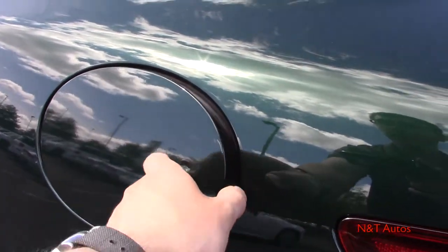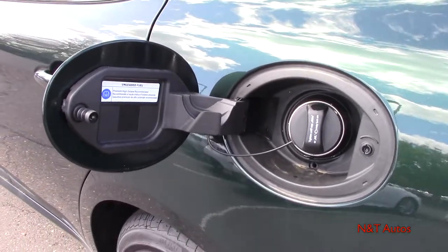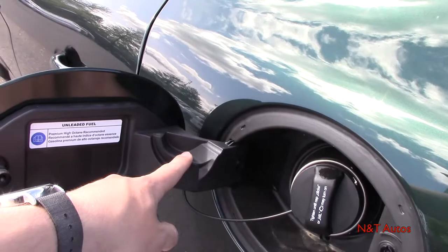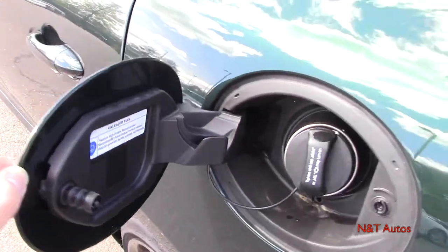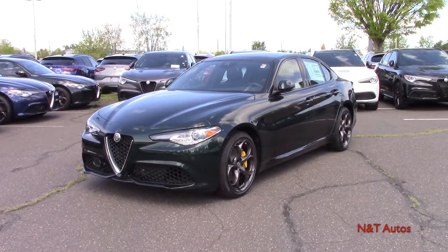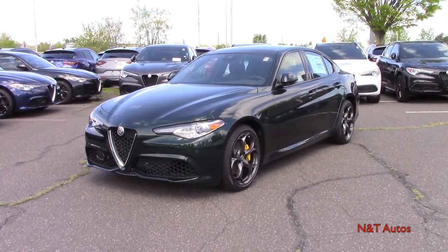Opening the lid to the 15.3-gallon fuel tank, according to the EPA you should see around 23 miles per gallon in the city and 31 on the highway — pretty cool. Keep in mind this is the all-wheel drive version, so the rear-wheel drive model is bound to get a little better fuel economy. There's the typical cap and tether system, and you can hang the cap here so it doesn't scratch your paint. The sticker recommends using high-octane fuel. That brings this video to an end — I hope you've enjoyed the 2020 Alfa Romeo Giulia as much as I have. Stay with us at NNT Auto Reviews for future in-depth walk-around videos.